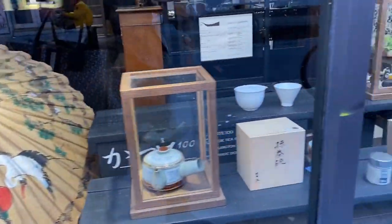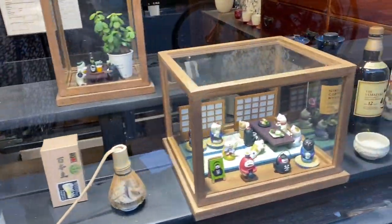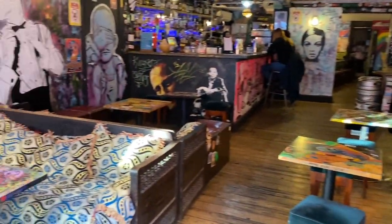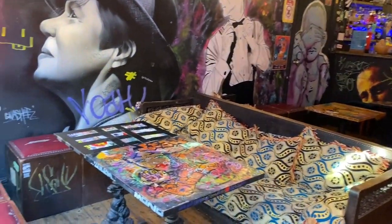Japanese whiskeys and cocktails — sounds really fancy. And look at this bar, it's so colorful and vibrant. Even if I don't want to drink, I would just love to sit here and read a book.